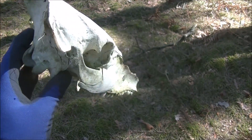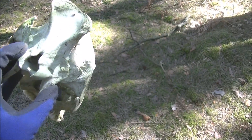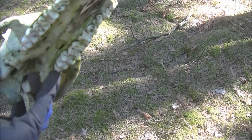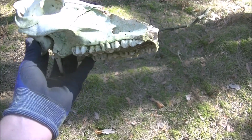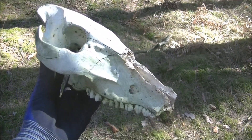I have no clue what this skull is but you guys will know - just leave a comment. Is it a deer? It's not a boar, I know that for sure. Probably a deer. It has some really good teeth - cool.